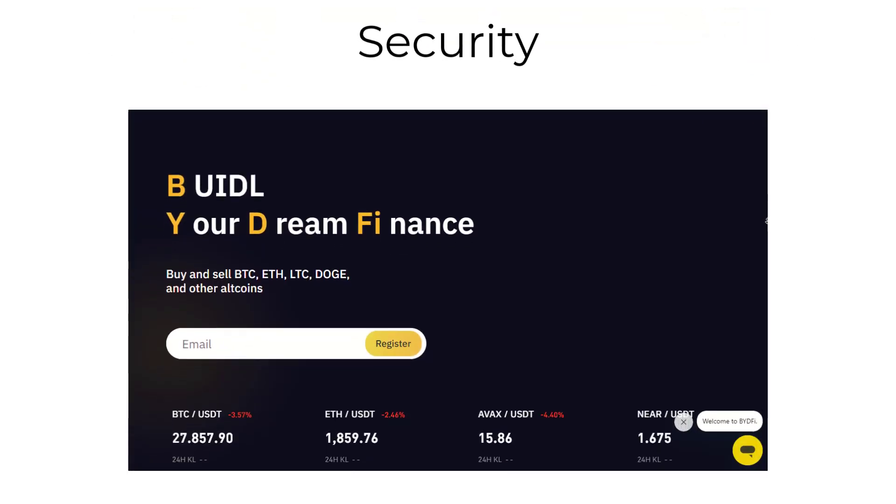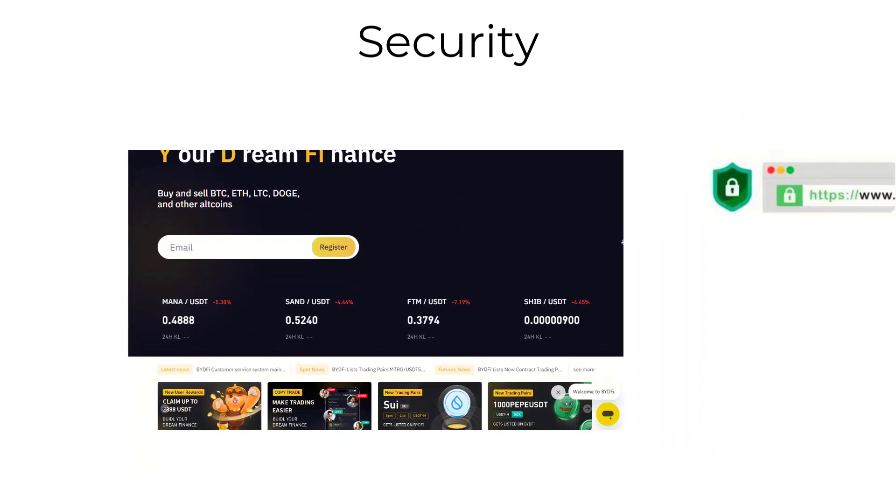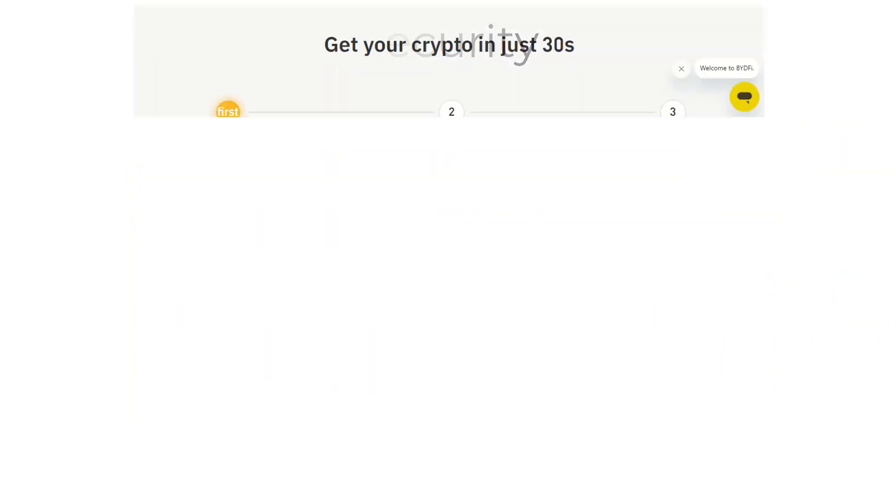Fifth, Bytefee.com takes your security seriously. Our website is secured with SSL encryption and 2FA authentication to ensure that your personal and financial information is always safe and secure.